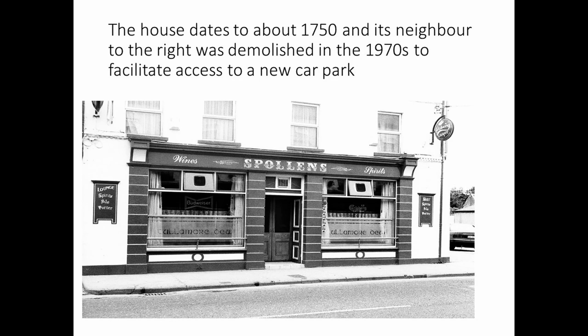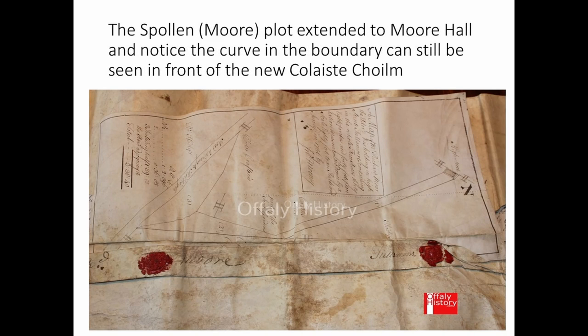Here is the street as it looked about 10 or 15 years ago — that's an old building erected about 1750. The history of some of these buildings comes from the leases, and on this map you can see the pub property which ran right down a long garden to Moore Hall, where the same people lived in what was a nice private residence outside the town centre. You can see Tullamore's seal on the right above the Offaly History logo and the name Moore on the left. That curve on the site is still there in the boundary wall opposite the front of Colossus de Colom today.